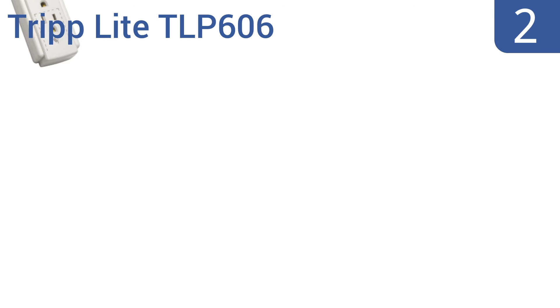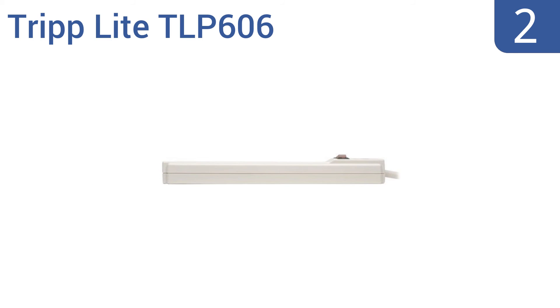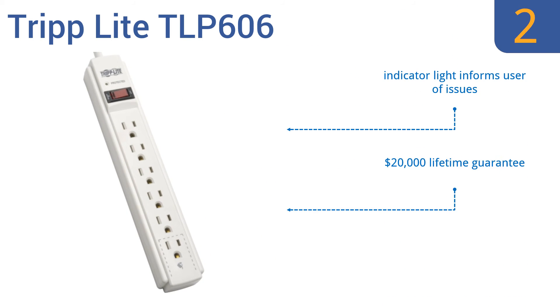At number 2, the Triplight TLP606 is a traditional power strip that offers just as much surge protection as the other units on our list, but at a fraction of the cost. When a basic example of a given technology suits its purpose, why upgrade? It includes one transformer outlet and an indicator light that informs you of any issues. It comes with a $20,000 lifetime guarantee.